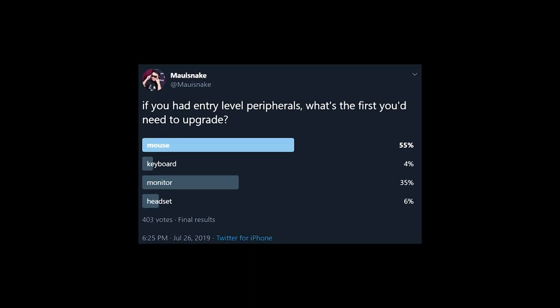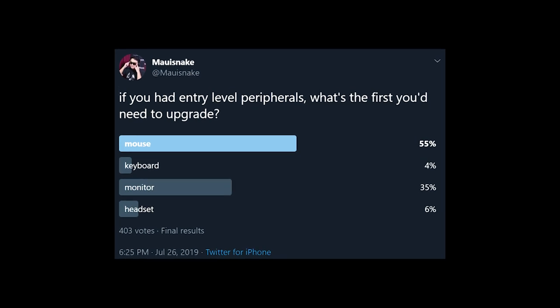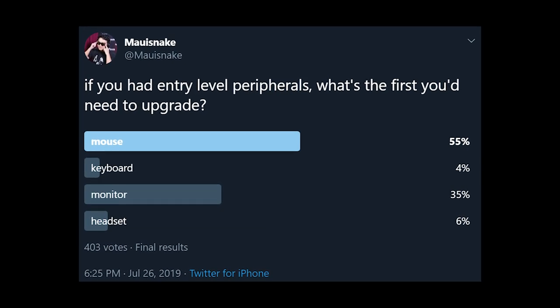I recently asked my followers on Twitter: if you had entry-level peripherals, what's the first thing you'd need to upgrade? The majority of people voted for mouse. Monitor did get a fair share of votes as well, but keyboard and headset were far behind.